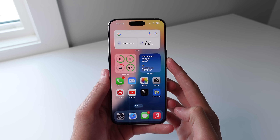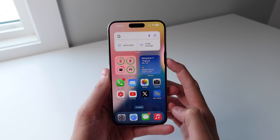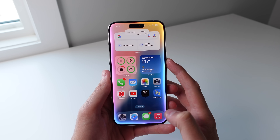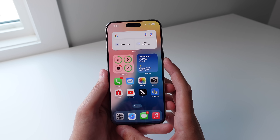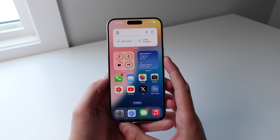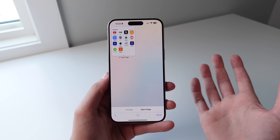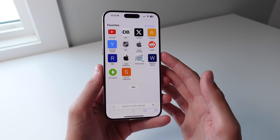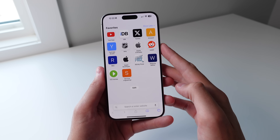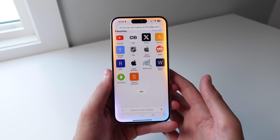The first new thing you're going to notice when you use Siri on iOS 18.1 is this new animation. You can see it glows around the edge of your iPhone, and it really looks a lot better in my opinion than that orb we had at the bottom of the screen. It makes it a little bit easier to use inside of applications, because when you're in Safari for example and you open up Siri, it would block everything at the bottom of your screen, but now it just glows around the edge.